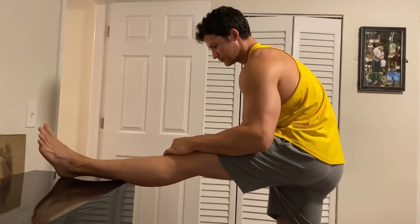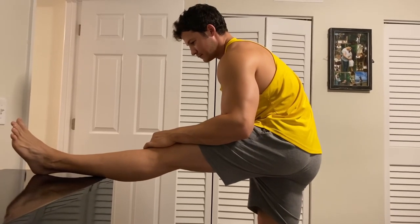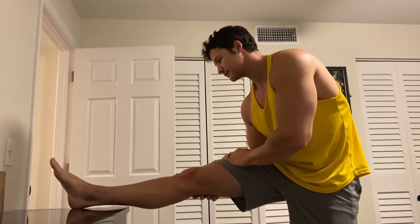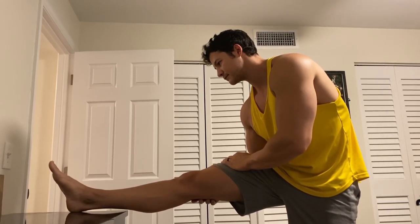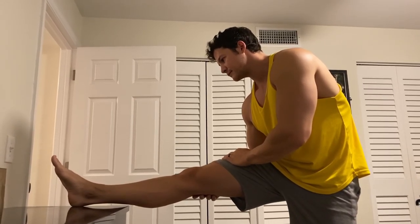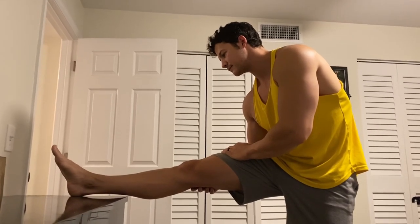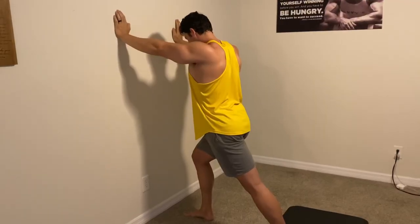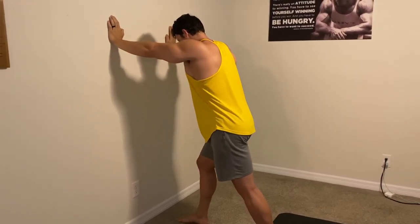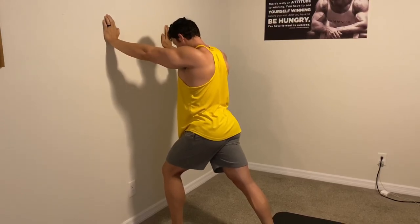My hamstrings and lower back definitely get tight, so this next stretch focuses on those. You can find a couch arm or a dresser — anything that allows you to prop the leg up and relax into a deep hamstring stretch. Don't force it. Just go to the point where you're able to relax and feel the tension release in the back of the legs, the glutes, and the lower back. My calves tend to be tight as well, so I make sure to stretch out my calves any time during the stretching routine.